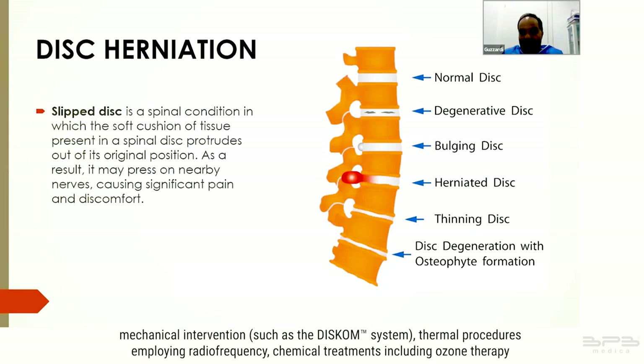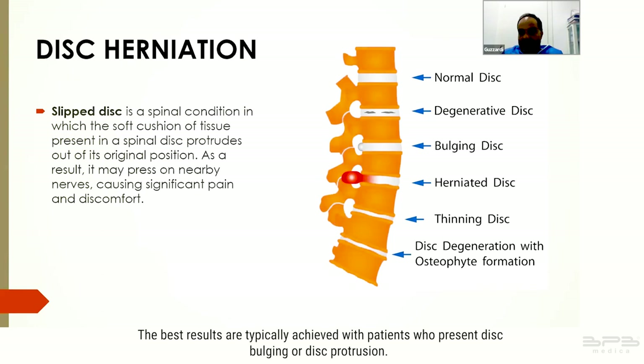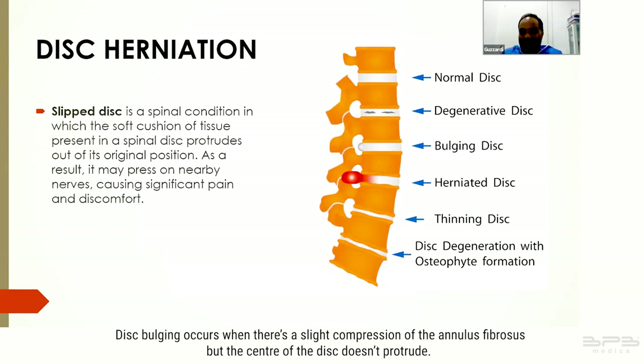Our treatment methodologies encompass a range of techniques, including mechanical interventions such as the Discom system, thermal procedures employing radiofrequency, chemical treatments including ozone therapy, or the application of biologic materials exemplified by the use of Discurgle. The best results are typically achieved with patients who present disc bulging or disc protrusion.